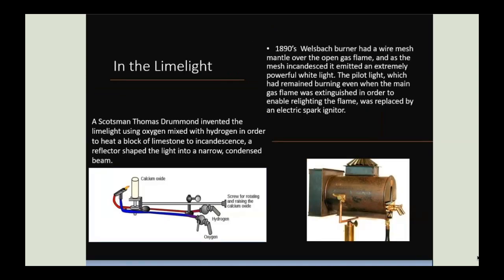The invention of gas lighting and the Welsbach mantle enabled powerful white light to be produced, and this was developed into the spotlight. Thomas Drummond had seen a demonstration by Michael Faraday, from which he developed limelight, in which oxygen was mixed with hydrogen to heat a limestone block to incandescence. A reflector shaped the light into a narrow condensed beam — this is where the phrase 'in the limelight' originates. It was first used on Herne Bay Pier in Kent in 1836 to illuminate a juggling performance.